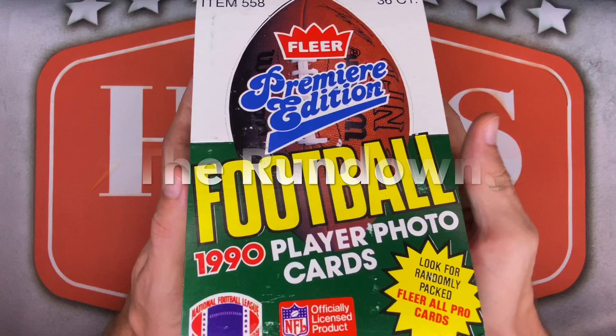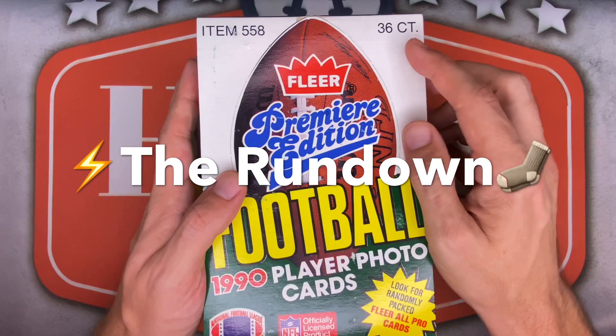Tons of Hall of Famers in here as well, like Joe Montana, Steve Young, Jerry Rice, Troy Aikman, Barry Sanders, Dan Marino, Warren Moon, and the list goes on and on — truly too many to even list. As always, I'll also be on the lookout for my Cleveland Browns for the PC.